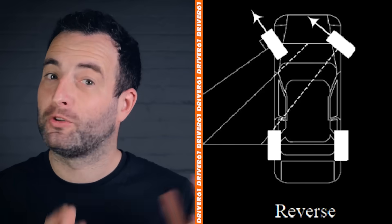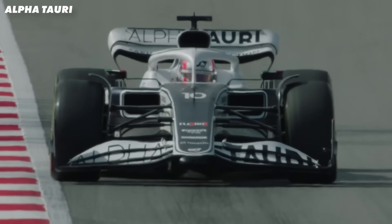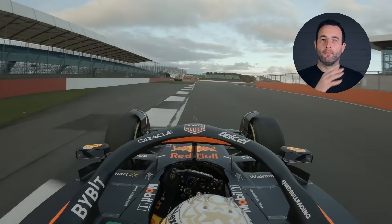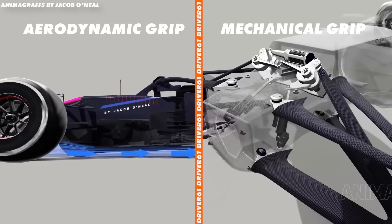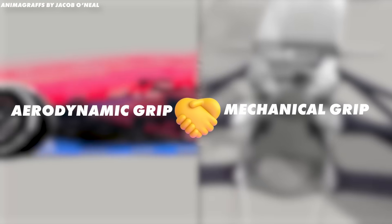So back to why F1 cars use anti-Ackerman steering. To understand why they use this mechanism you need to understand how F1 cars work their tyres to produce grip, because it's all focused on maximising grip — more grip equals more speed through the corners. We hear a lot about aerodynamic and mechanical grip being two separate factors, but really they go hand in hand. Aerodynamics are just a tool to push the tyres into the surface harder to produce more grip.